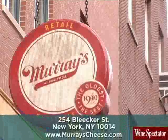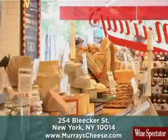Hi, I'm Owen Dugan. As features editor at Wine Spectator, it's not unusual for me to buy and taste hundreds of cheeses in a week. I'm here at Murray's Cheese in Greenwich Village to take a look at their great selection and learn a little bit more about this delicious product. Let's go inside.